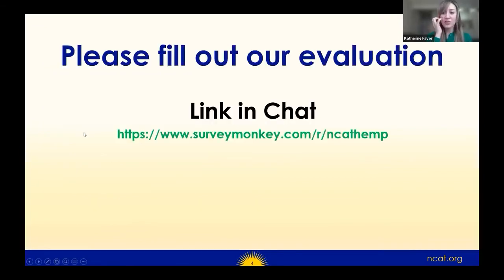In the chat, you'll see a link to a survey — just five minutes. Please take it if you can. It's a way for us to learn what topics and information you'd like to learn about in the future. We have two more webinars in the series coming up after this, so if you fill out the survey, that'll give us an idea of what we can put in our next two webinars.